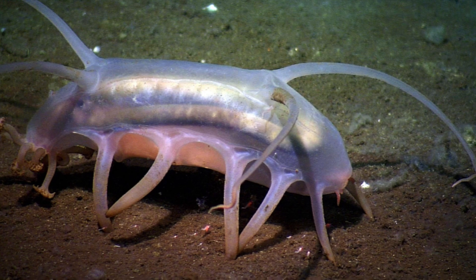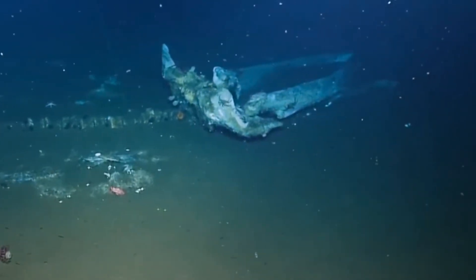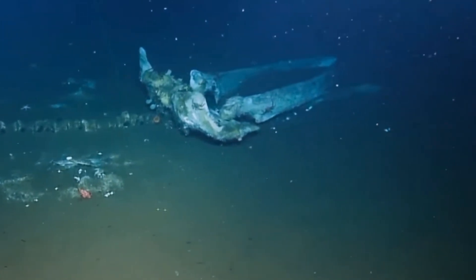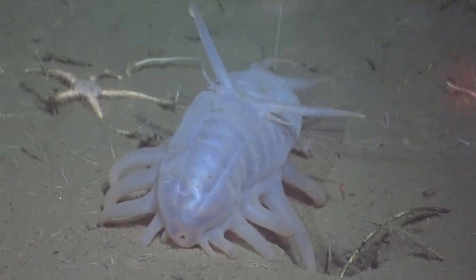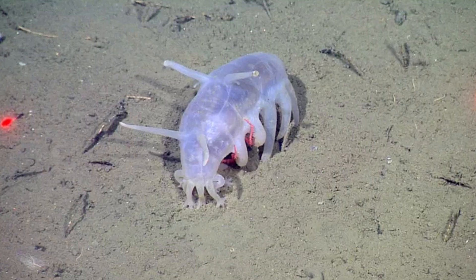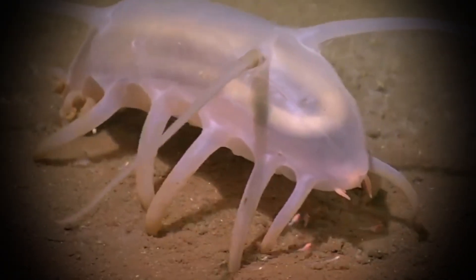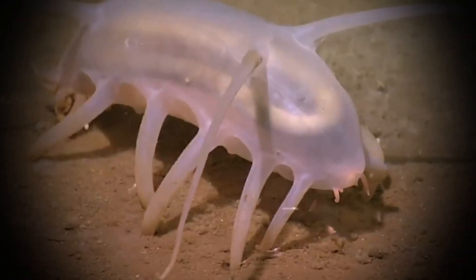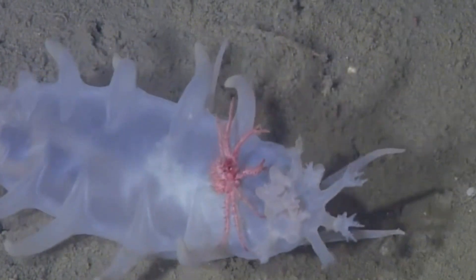Sea pigs often gather in large numbers near decomposing matter, like dead whales, recycling nutrients back into the ecosystem. They detect food through chemical sensors in their feet and glide slowly across the seabed, keeping the deep clean. Despite their cartoon-like look, sea pigs serve an important purpose in balancing one of the planet's least understood habitats. These funny-looking creatures prove that in the deep, even the weirdest life forms can be essential for the survival of everything else.